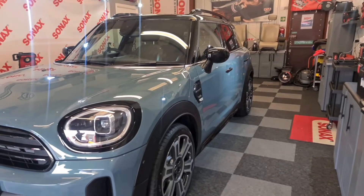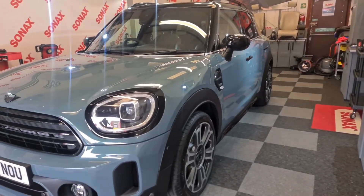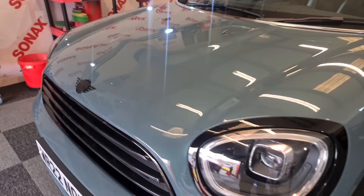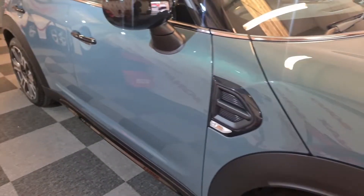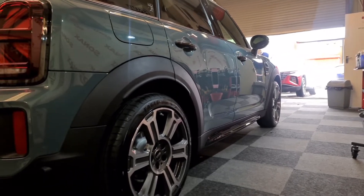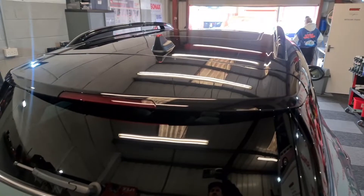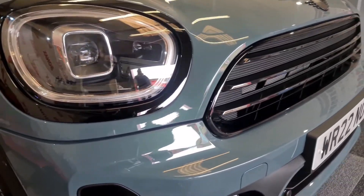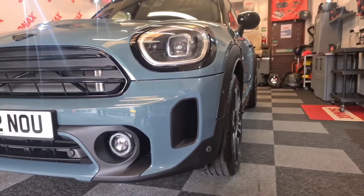The Mini's gone — looking lovely and shiny. And that's exactly how a brand new car should look. Lovely — what a beautiful colour. I've been really spoiled lately working on cars in such nice colours.